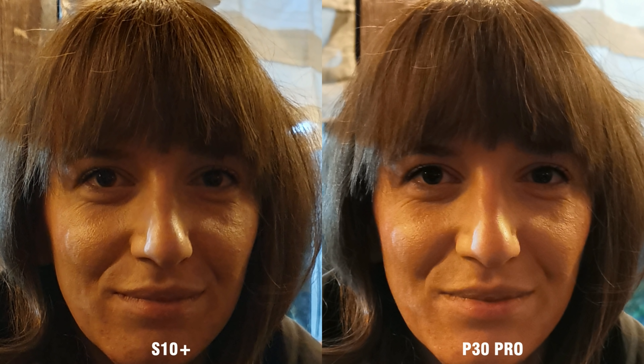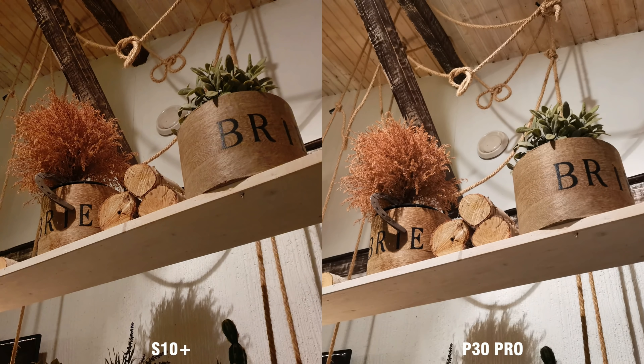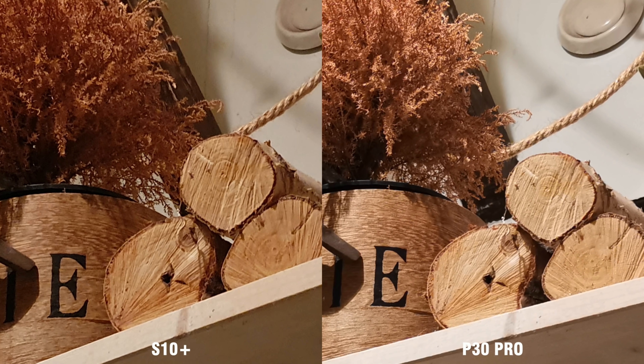But where Samsung surprisingly doesn't need night mode to outperform Huawei is indoors. Keeping both phones in auto mode with scene recognition and Master AI on, the S10 manages to deliver sharper and more detailed photos, better exposed highlights without blowing them out, and also better contrast. P30 Pro is still better in exposing the shadow areas, pulling more details. As for color accuracy, there's no big difference worth mentioning.